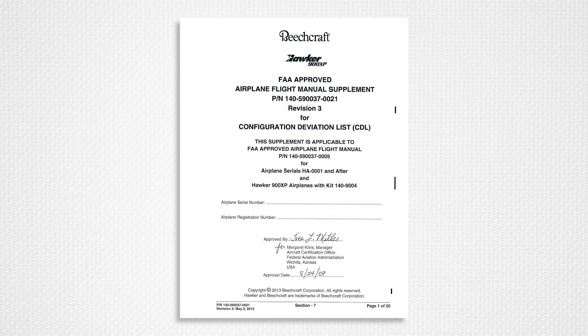We are often asked about CDL information. The configuration deviation list is published as a flight manual supplement for Hawker 800 and all later model series. There is no published CDL for Hawker 125 models 1 through 700.